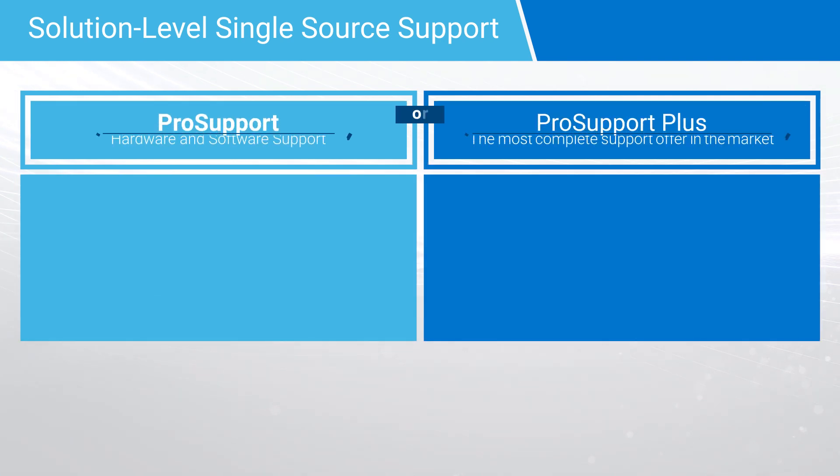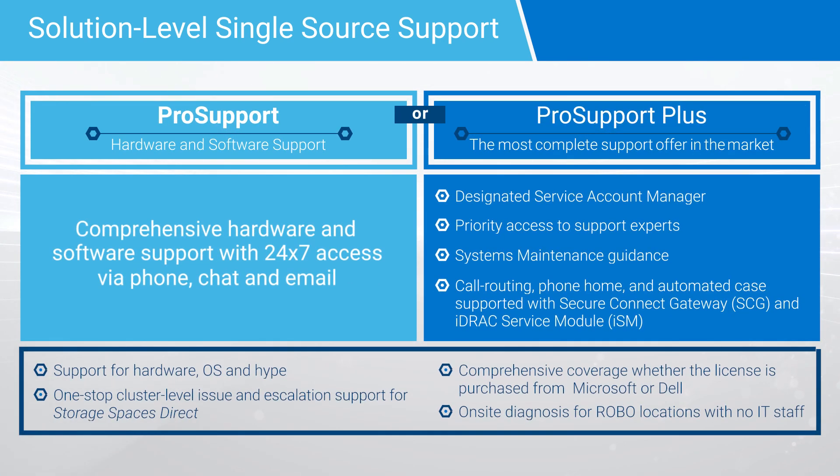For solution-level single source of support, Dell gives customers choice and flexibility with either ProSupport or ProSupport Plus, with 24-7 end-to-end support access by phone, chat, or email. Of great benefit for Azure Stack HCI customers, ProSupport offers comprehensive Windows Server support, whether the license is purchased from Microsoft or Dell. ProSupport not only covers the hardware, but also the OS, Hypervisor, and Storage Spaces Direct.